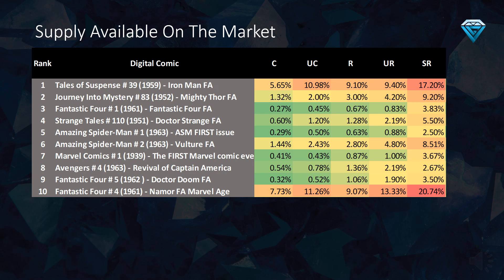Fantastic Four number four — these comics were recently released and the supply has not yet been fully absorbed by the market. As a result, these comics are a fantastic investment opportunity in the long term, as they also currently rank in the top 10 undervalued comics list.